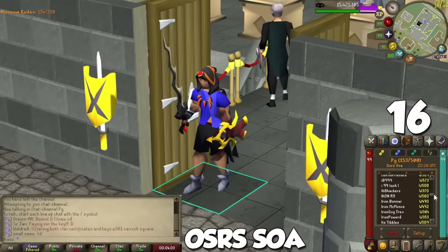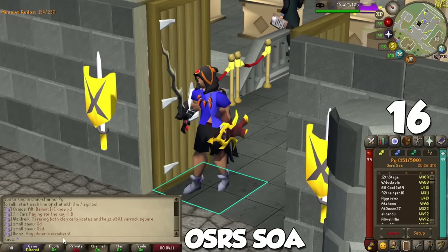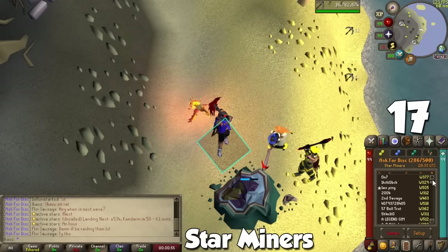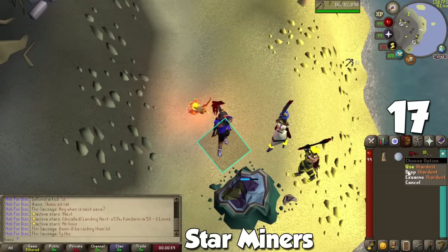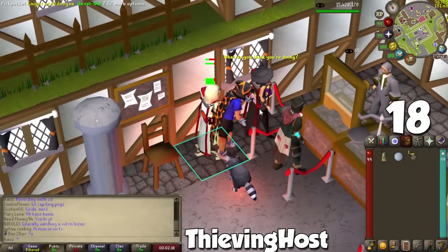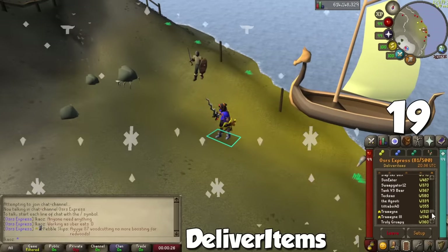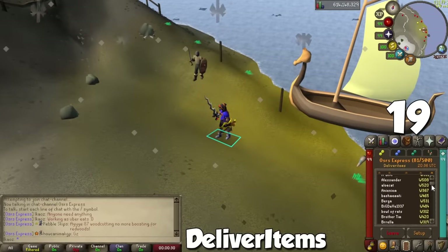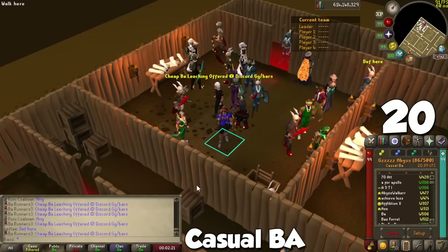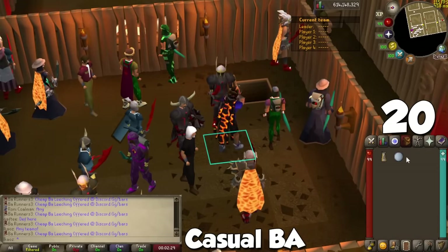Here are five useful friends chats. OSRS SOA will help you find partners for Shield of Arrav and Hero's Quest since it requires two people. Star Miners lets you locate shooting stars and call them out — a cool activity for training mining. Thieving Host will tell you which worlds have people splashing Arty Knights so you can train thieving with a few spam clicks. Deliver Items has people willing to bring supplies to different map spots like Dagannoth Kings, granted you pay them. Finally, Casual BA helps you find teams for Barbarian Assault.